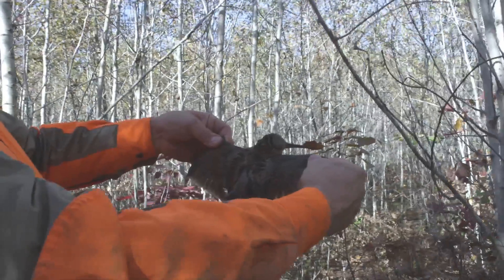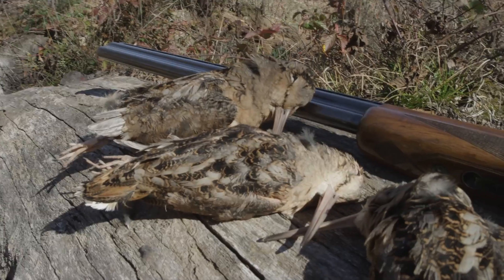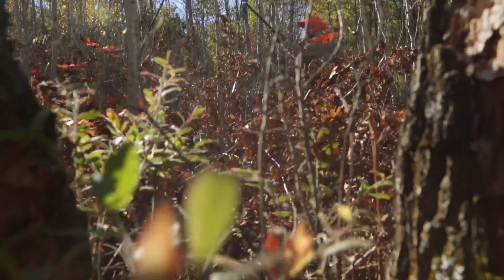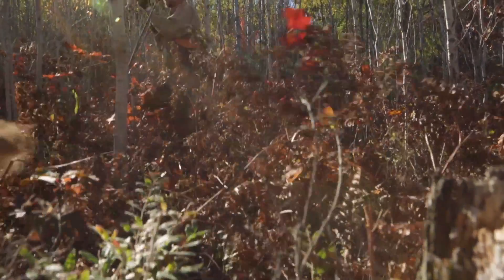A woodcock looks a lot like a shorebird or a snipe, with a long probe bill, probably about the size of a robin, whereas a grouse is similar in size to a small hen pheasant. Both are incredibly well camouflaged for their protection in their habitat.